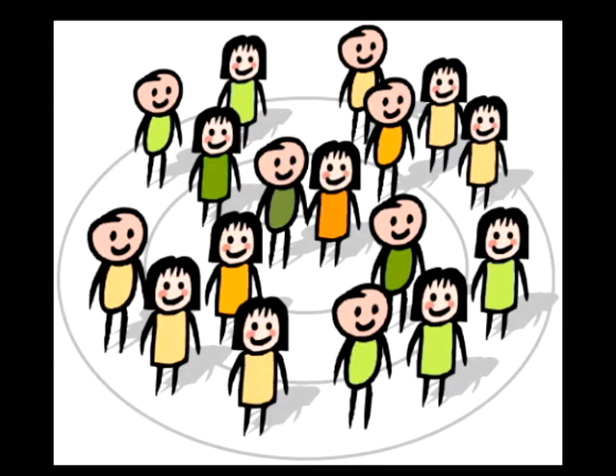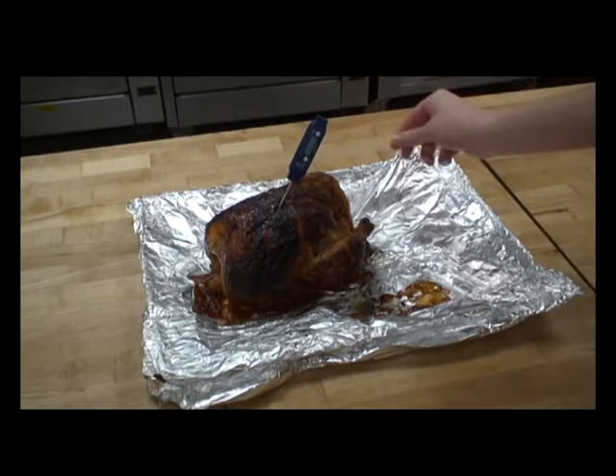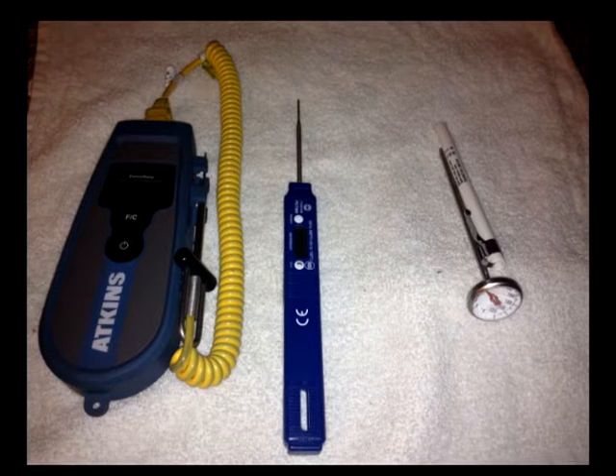The Centers for Disease Control reports one in every six Americans — 48 million people — get sick from eating contaminated food or drinks. Some bacteria present in food may grow if those foods are held at improper temperatures. Holding cold foods below 41 degrees Fahrenheit and hot foods above 135 degrees Fahrenheit minimizes the growth of bacteria, helping to prevent your customers from getting sick. The only way to know if your foods are being held at the proper temperature is to physically check them using one of the many styles of probe thermometers available.